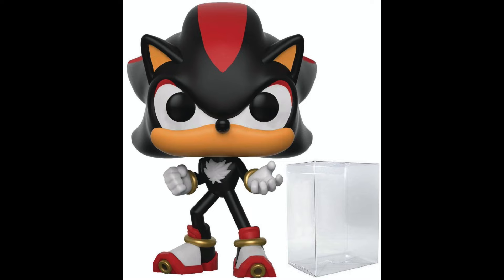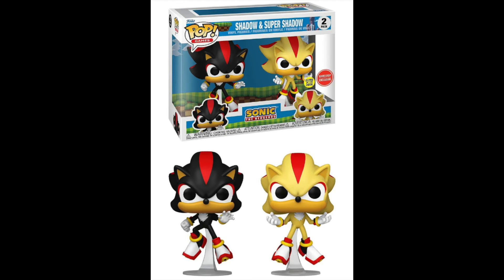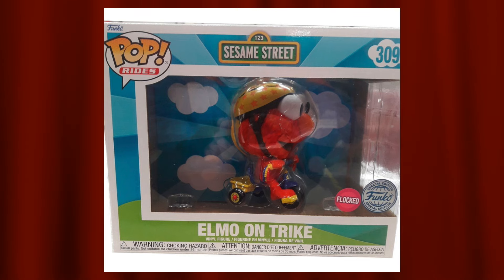Next up is the flocked Shadow and Amy two-pack from Sonic the Hedgehog — these pops are wicked. I love seeing Amy as a flocked pop since we have the normal one, but this may be the only way to get a flocked Amy singularly. Flocked Shadow has not been done before either — we've gotten regular ones, one with Chaos, and a glow-in-the-dark Supersonic two-pack, so getting Shadow in flocked form is also pretty cool.